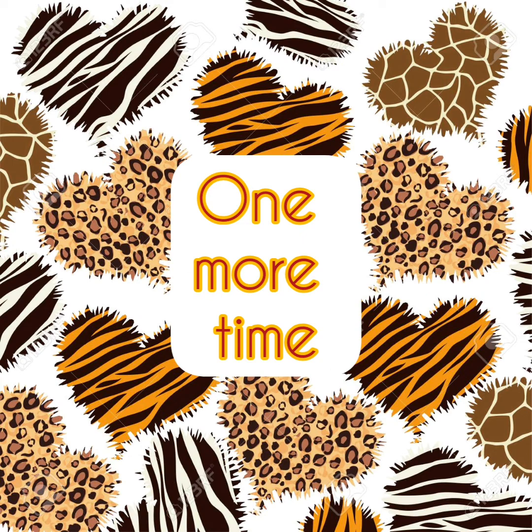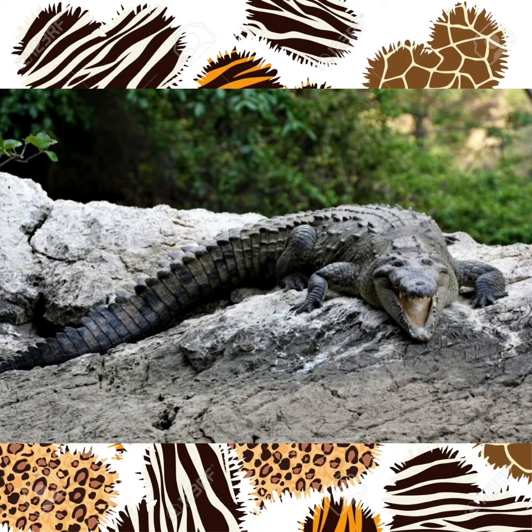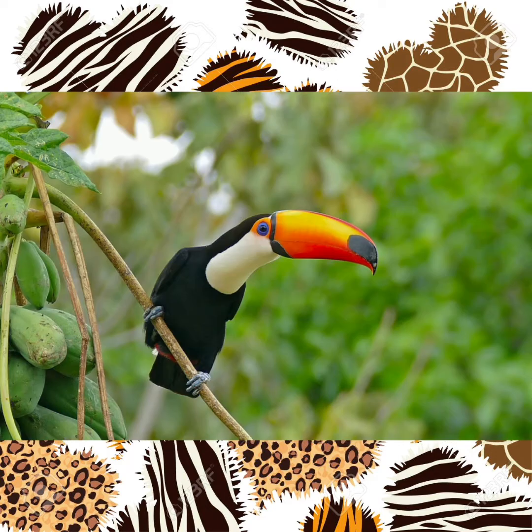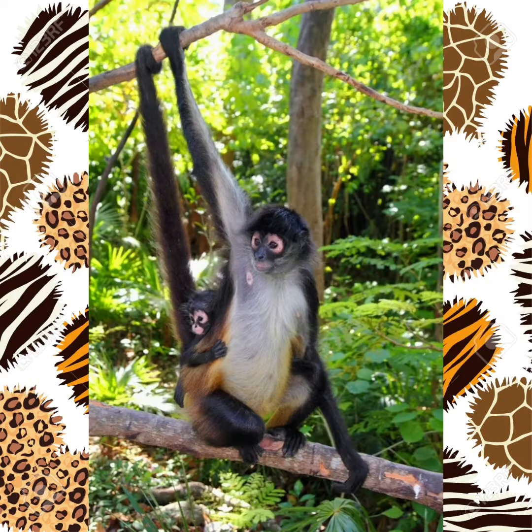Let's repeat them one more time: Macaw, Crocodile, Toucan, Jaguar, Monkey.